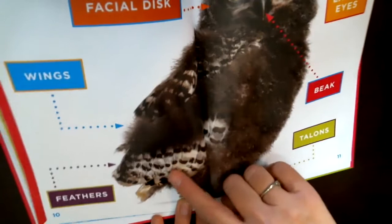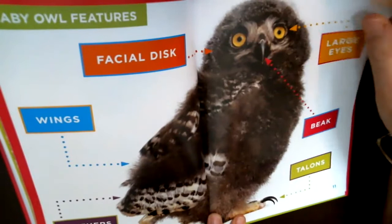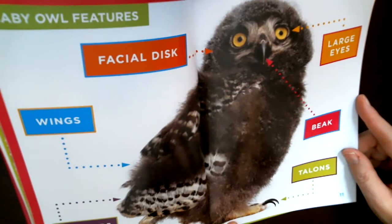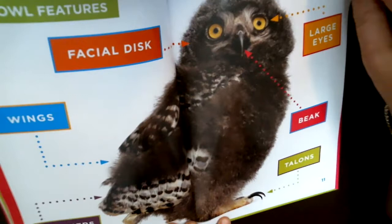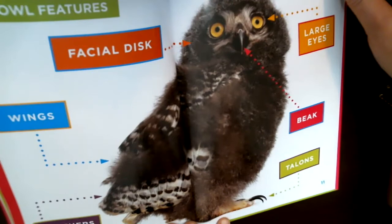If you ever find an injured owl by the side of the road, do not pick it up because of those sharp claws. Call the Pennsylvania Game Commission and they will come pick it up for you. If you absolutely have to move it, like if it's in the middle of the road, you could pick it up with a blanket, but let the experts take care of that.